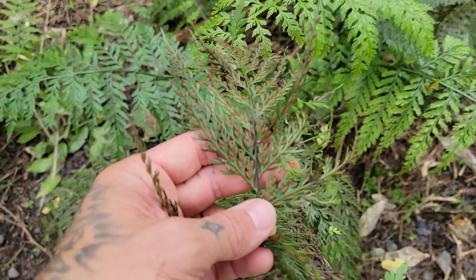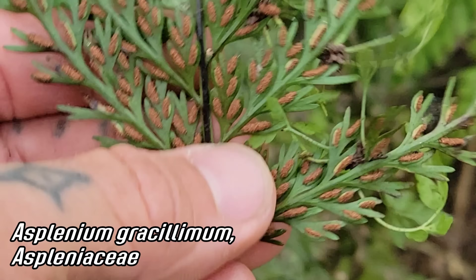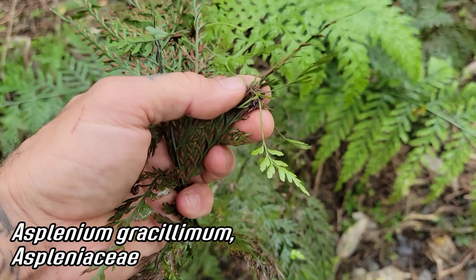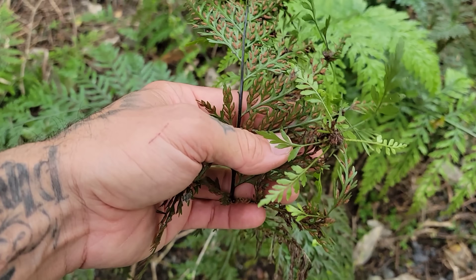Asplenium is a great genus of fern — you could diagnose it by those linear groove-like sori. This is Asplenium gracillimum. Look at that wonderful black rachis. And there are those little bulbils it forms — you could take that off and plant it and it becomes a separate plant. A nice form of clonal reproduction.